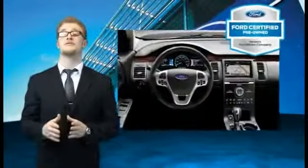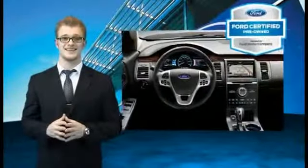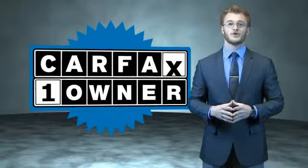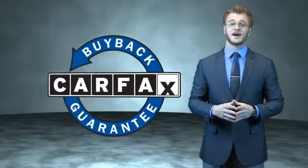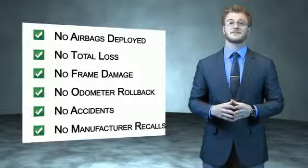The benefits of a certified pre-owned Ford are endless. Drive one today. This is a Carfax 100 vehicle which qualifies for the Carfax Buyback Guarantee. Be sure to find a complimentary copy of the Carfax Vehicle History Report online or contact the dealership.